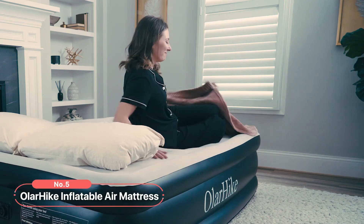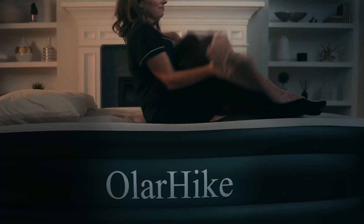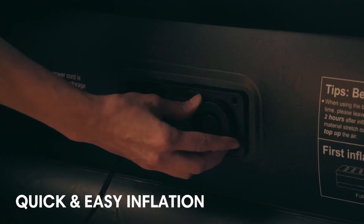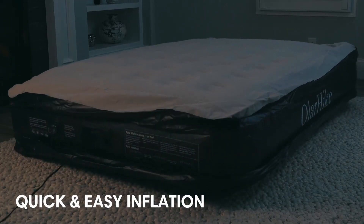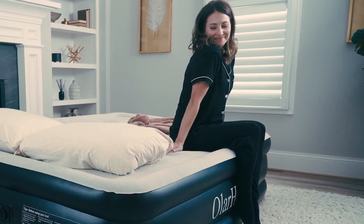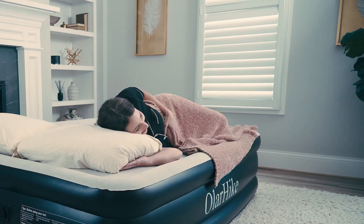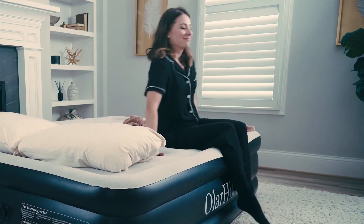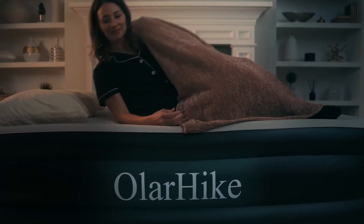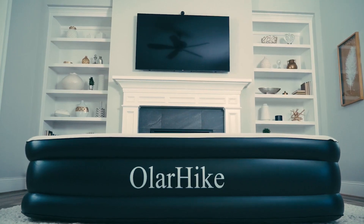At number 5 is the Oler Hike Inflatable Air Mattress. Packed with innovative features and crafted with high-quality materials, this mattress offers unmatched comfort and convenience. The built-in 110-volt electric air pump lets you effortlessly inflate and deflate with a simple flip of the switch, saving you time and energy. The innovative Air Coil design of this 18-inch Queen Air Mattress ensures balance and even weight distribution from head to toe, offering superior support for both kids and adults. Leak-resistant inflation is a top priority, with high-quality reinforced seam stitching preventing any air leakage or collapsing during the night.